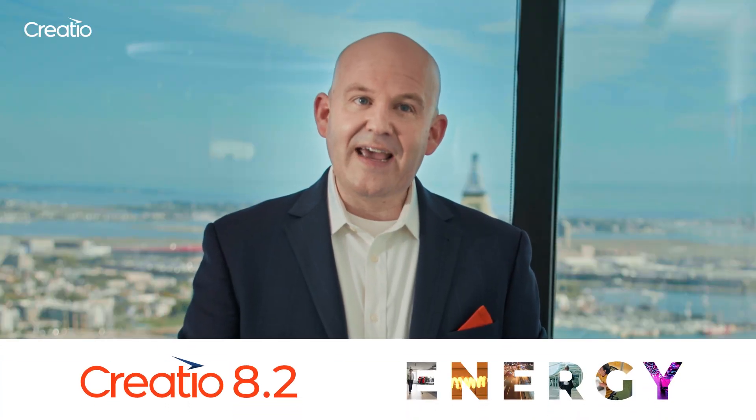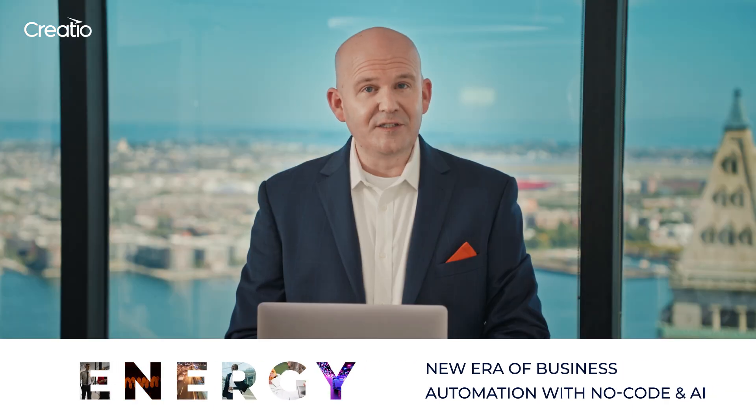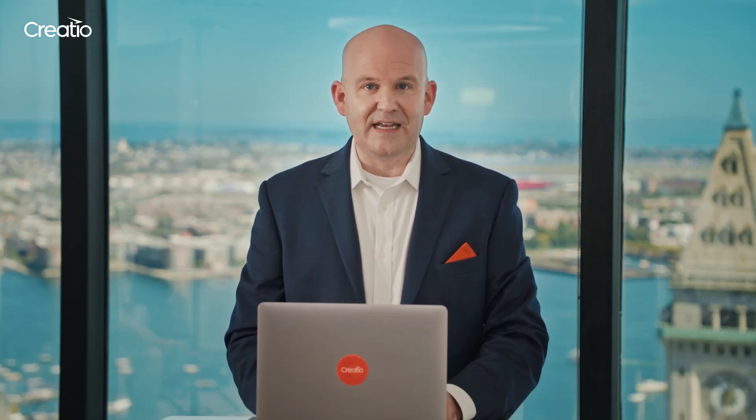Creatio Energy now takes the synergy of AI, no-code, and modern CRM to a whole new level. In this release, we've added hundreds of new amazing features and enhancements.